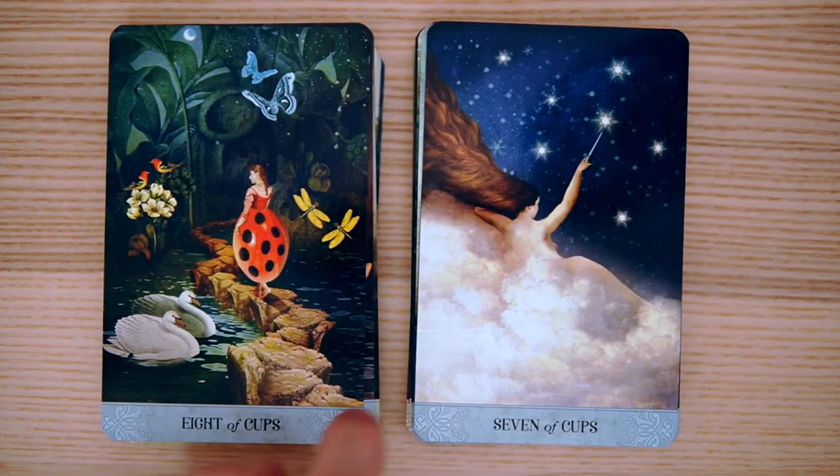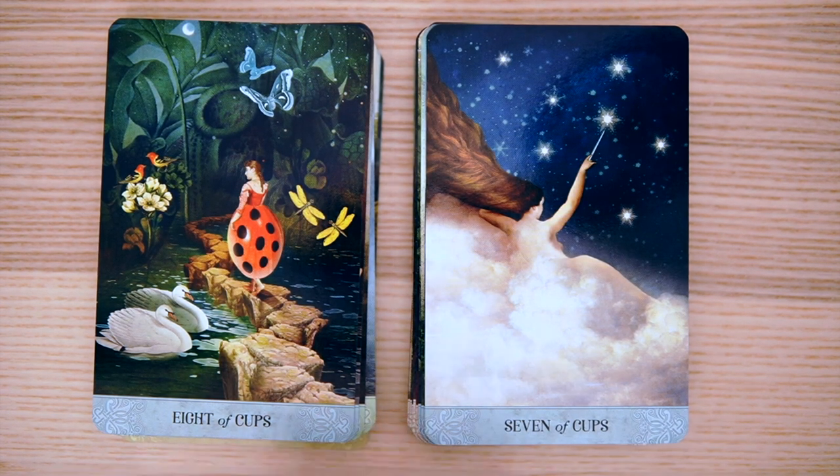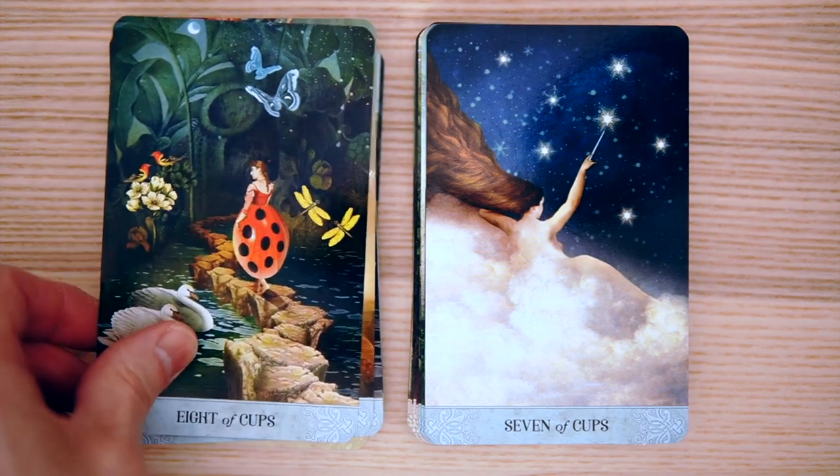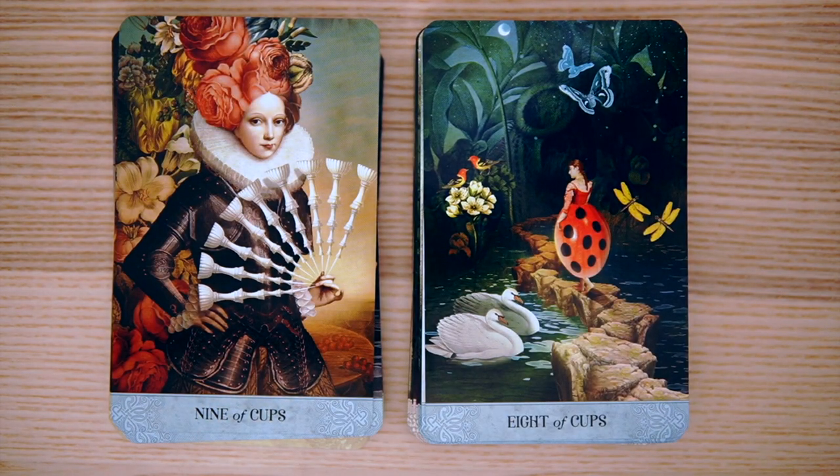That's the Michelangelo painting on the Sistine Chapel. You have the Eight of Cups — leaving, being abandoned. I like that they're a ladybug, sort of escaping. And then you have the witnesses, from the fireflies to the ducks or swans.